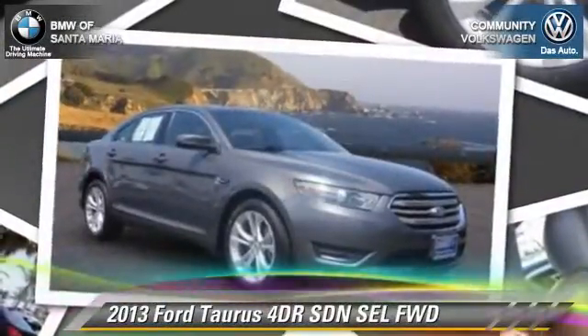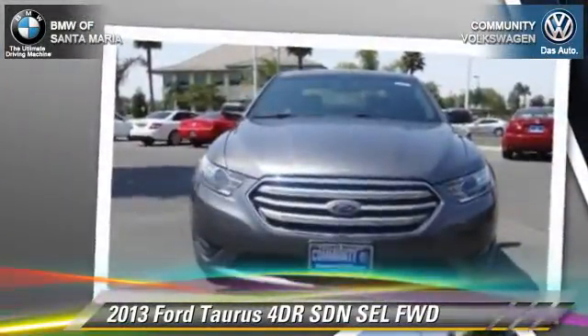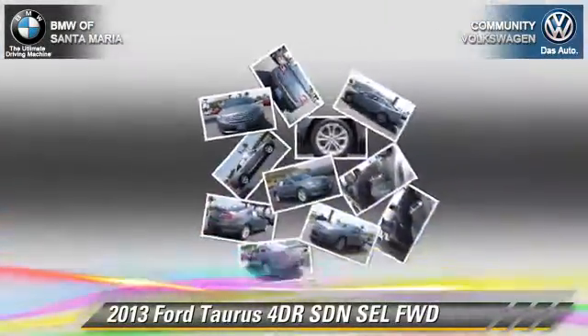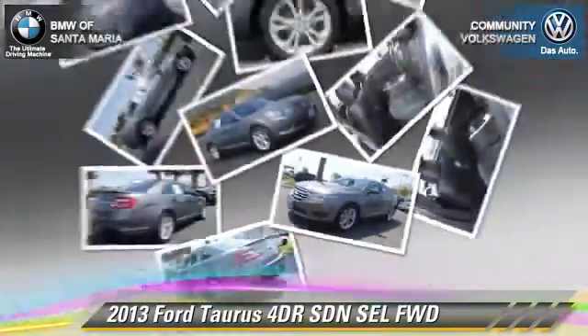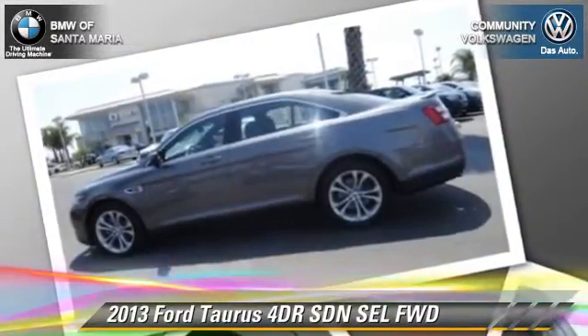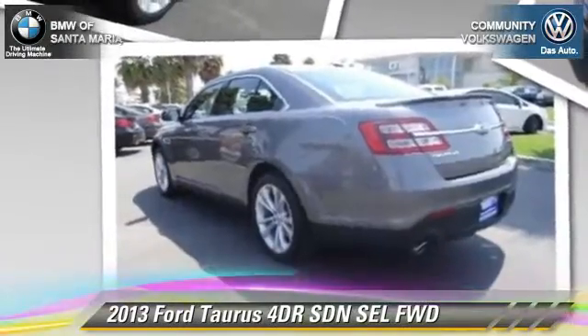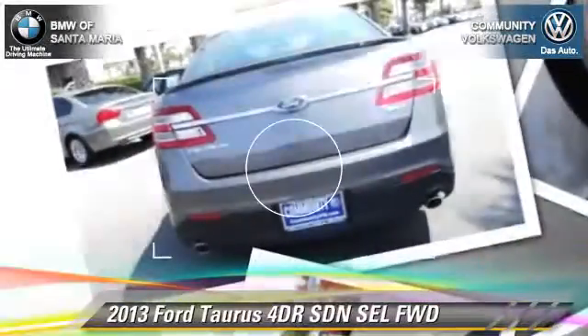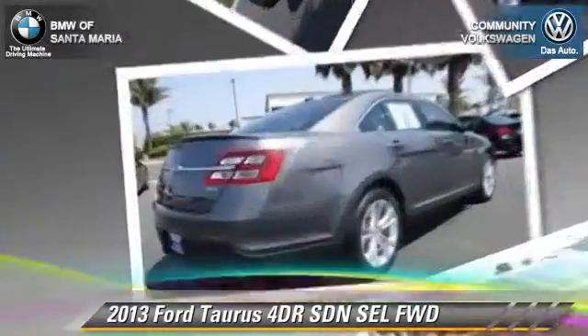The 2013 Ford Taurus SEL, with an automatic transmission. This front-wheel drive sedan, with fewer than 35,000 miles on the odometer, is well equipped. This Ford features front-wheel drive, dual front airbags, and alloy wheels. Safety features include traction control, stability control, and ABS.